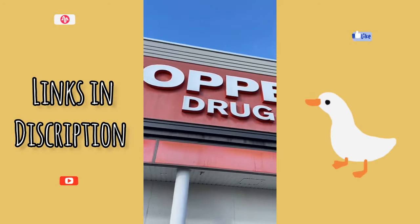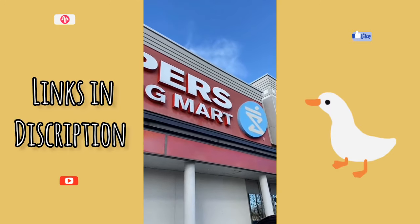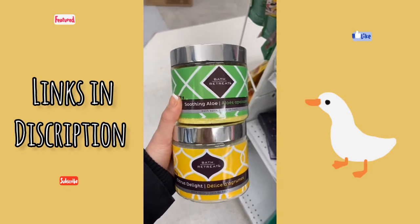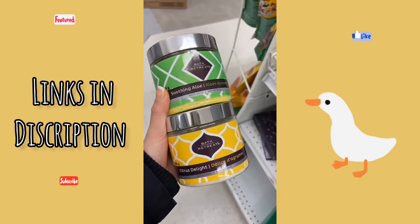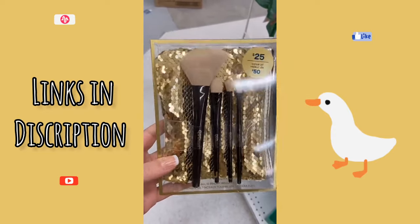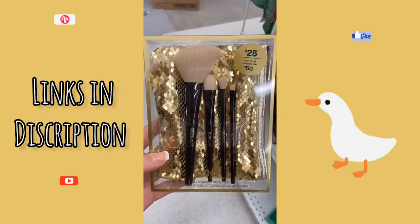If you have a Shoppers Drug Mart near you, then you need to head there as soon as possible. These bath salts are on clearance for $1 in both the aloe and citrus scent. This Quo makeup brush set is valued at $50, it was originally $25, and it is now on clearance for $10.